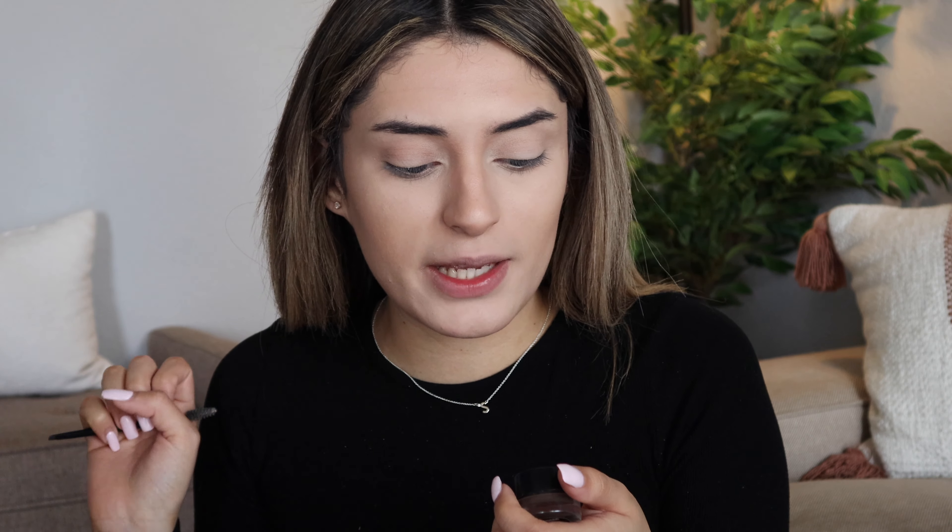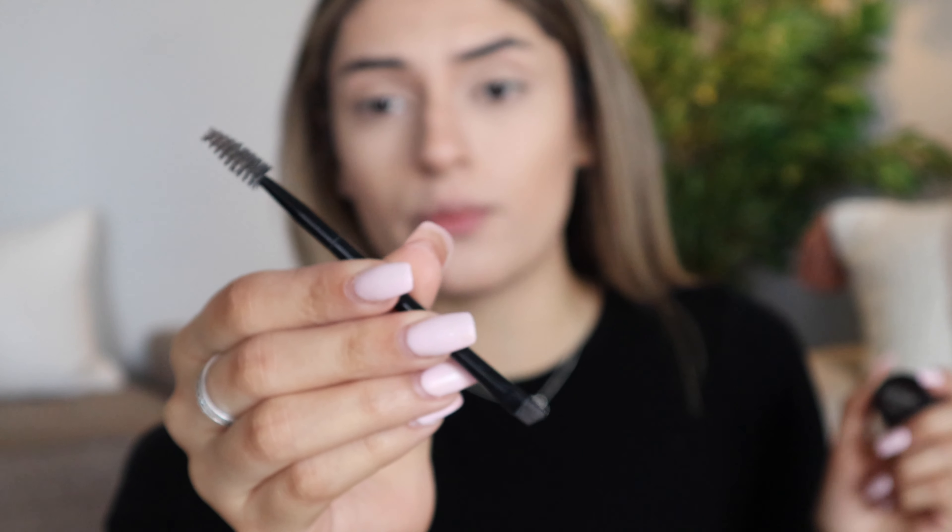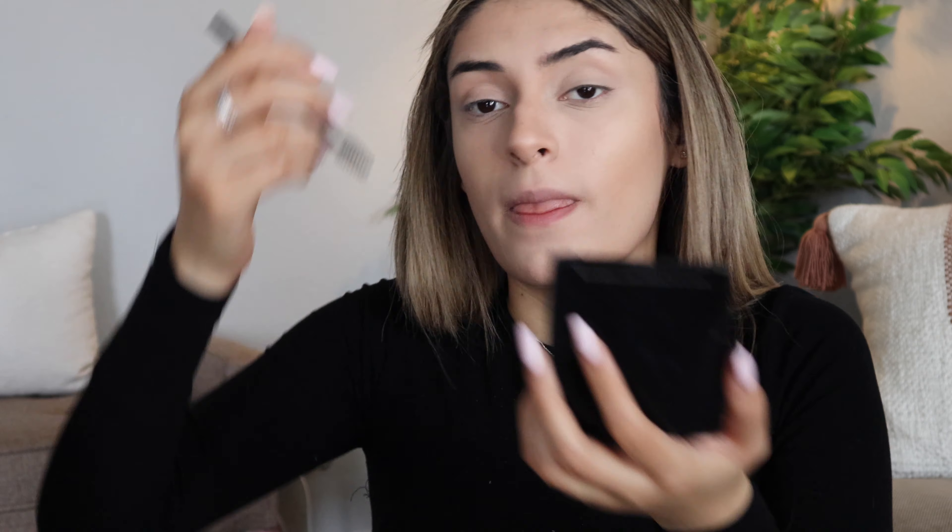Moving on to my eyebrows. I already have bushy eyebrows as you guys can tell. I don't really do too much to them but I do like to angle them correctly and make them look semi-cute. For my eyebrows I'm using the Tattoo Studio by Maybelline in shade 382, the black-brown. I'm using the little brush it came with — it has a brush to brush them and then a brush to angle them correctly. At the beginning when I first put some on the brush it has a lot of product, so I start from the end.